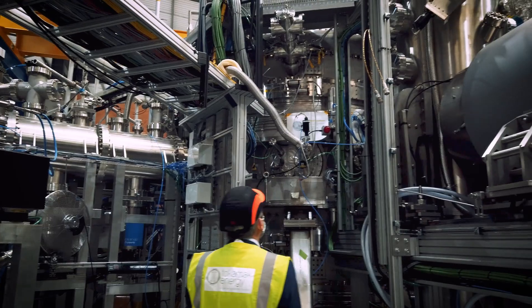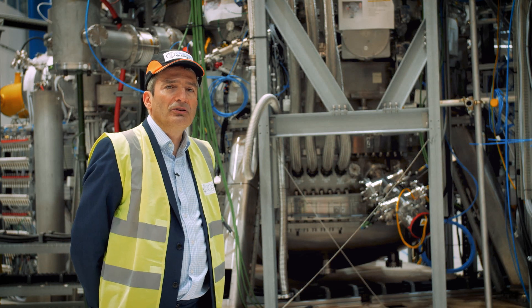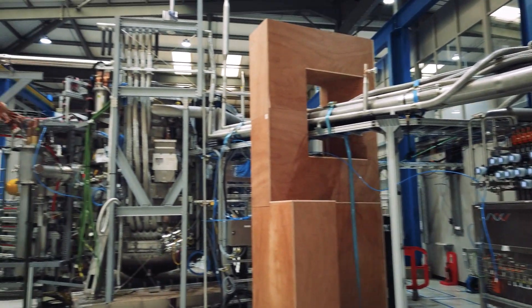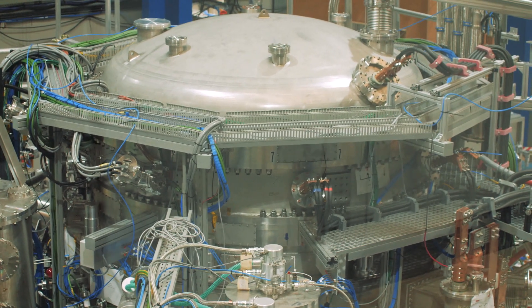We had hoped to be running the 100 million degrees Celsius program this year. We've had some delays for obvious reasons, but I'm really pleased that the machine has now come together and we expect to be running in the early parts of 2021, when we'll be able to show what a high field spherical tokamak is really capable of.